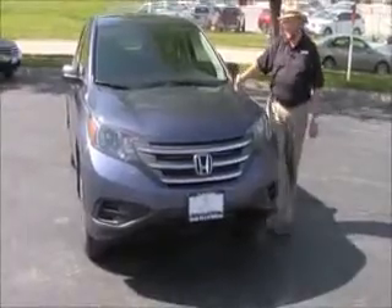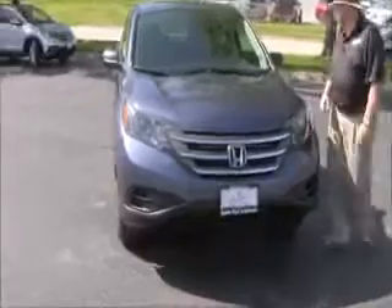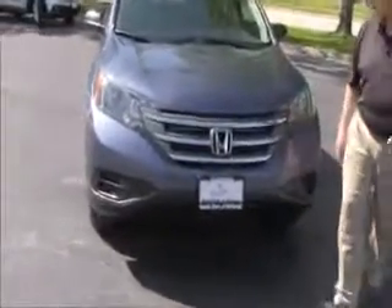Brian Kelly here for the Honda Giant, here to show you this 2014 Honda CR-V Sport model. Just came in on trade, it has just under 19,000 miles.